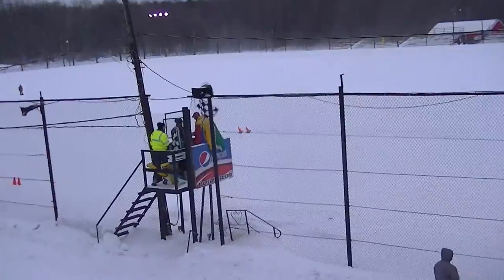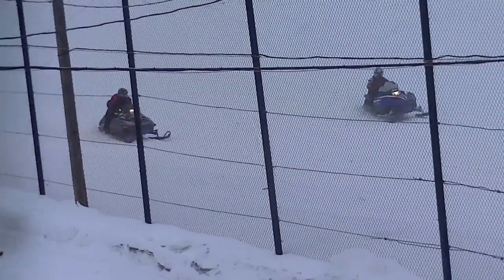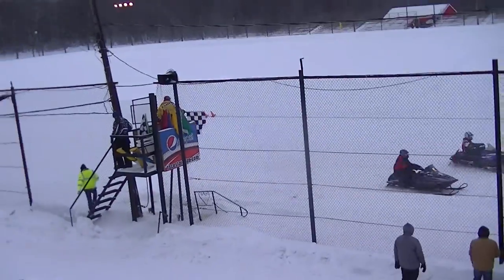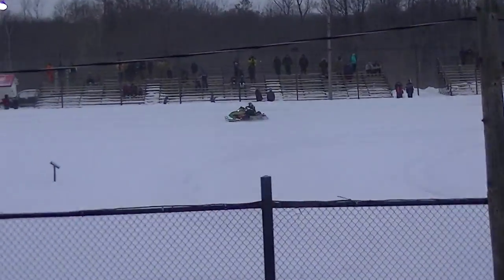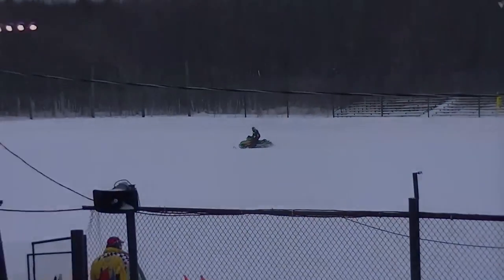Yeah! That's what we're talking about right there. And by the way, the Yamaha that was leading at the end of the last lap wound up finishing in third, followed by the Polaris there in the number four spot — one of the older model Polaris.